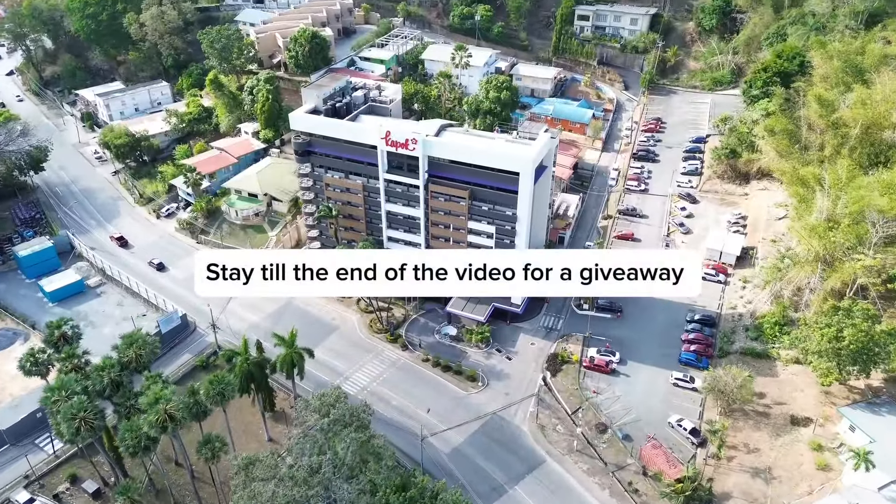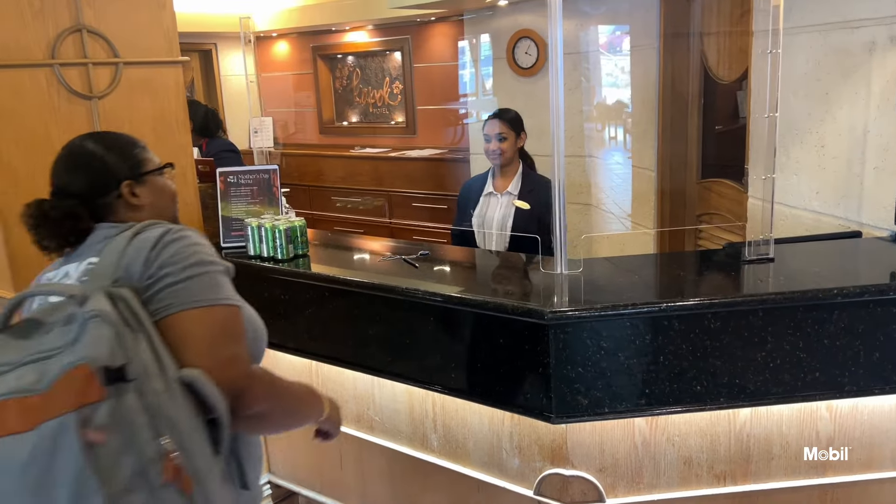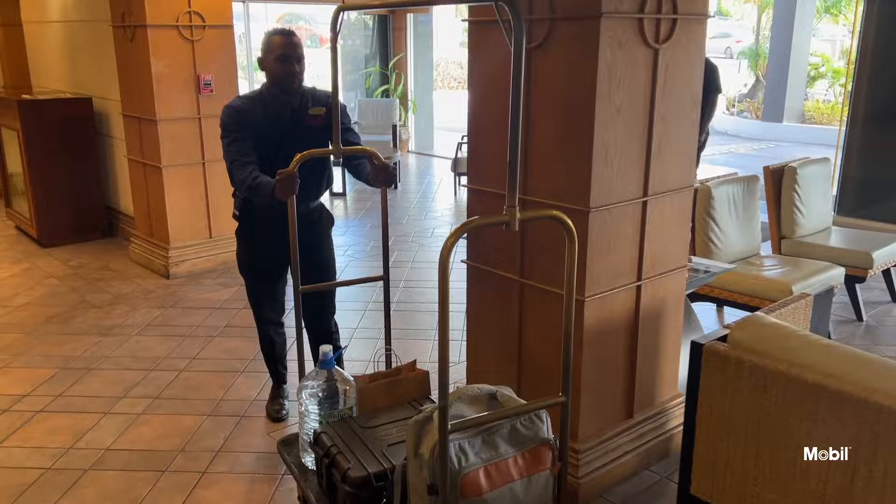Stay tuned for a giveaway at the end. If you're a local, you don't need a credit card to come and check in. You can book online or you can call to book, but you can pay with your debit card as well as your credit card.